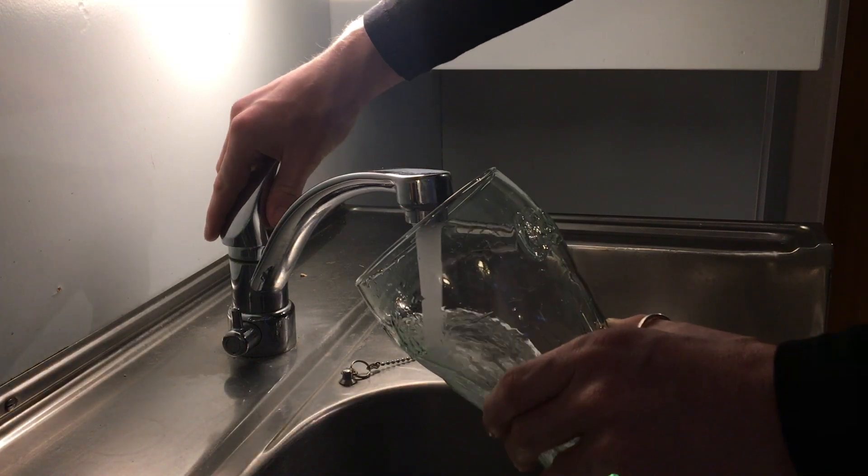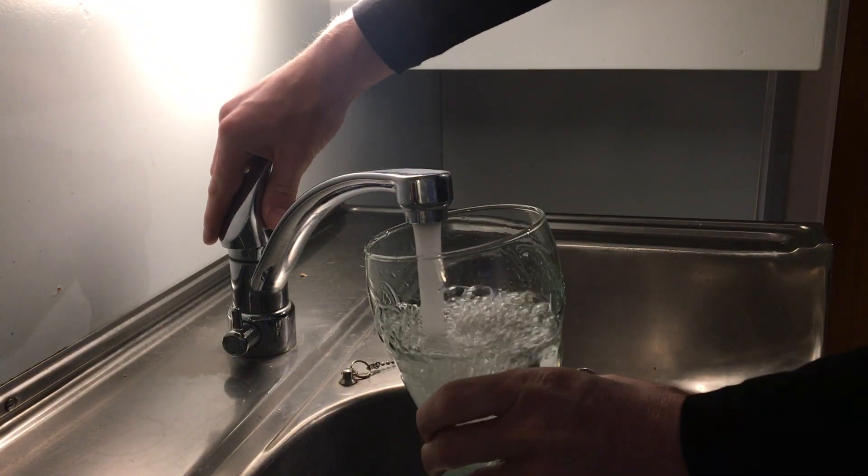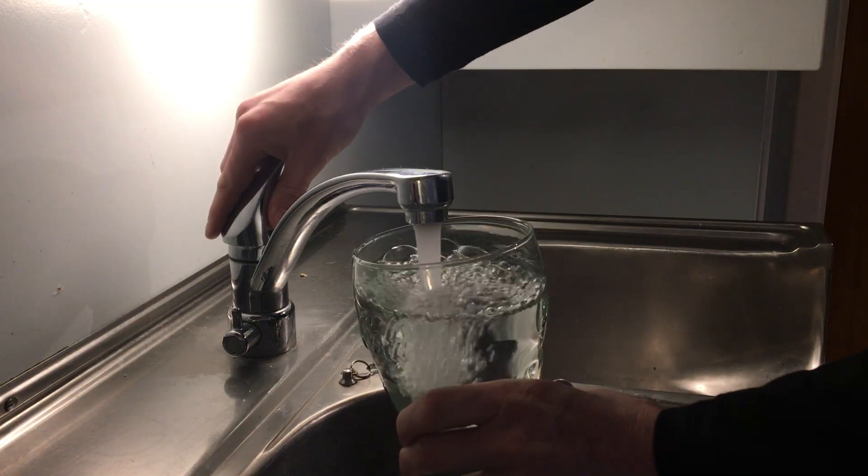After that I usually drink a very big glass of water. It's important to hydrate yourself in the morning and water helps you hydrate both your brain and your body.